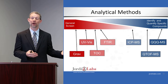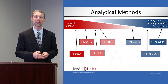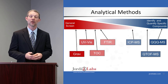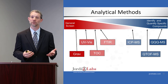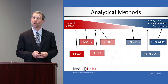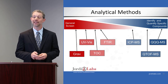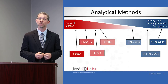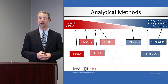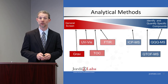Now turning to the analytical workup, this slide gives an overview of the analytical methodologies applied. For general screening, we used UV-Vis to look for chromophore-containing species like aromatic compounds, FTIR on non-salt-containing extracts to get a general screen of functional groups, gravimetric analysis for the weight of extractables, and TOC on salt-containing solutions for total organic content. For identification and quantification of individual extractables and leachables, we used ICP-MS for elemental metals, QTOF-GC-MS and QTOF-LC-MS for organic identification, and triple-quad GC and LC-MS for quantitation of targeted analytes.